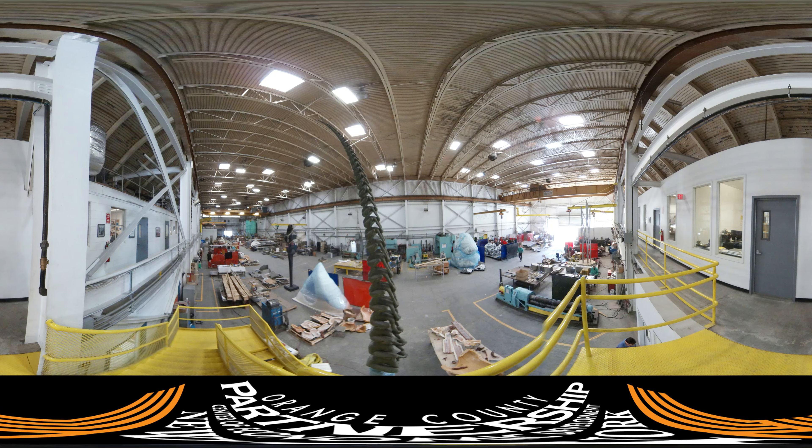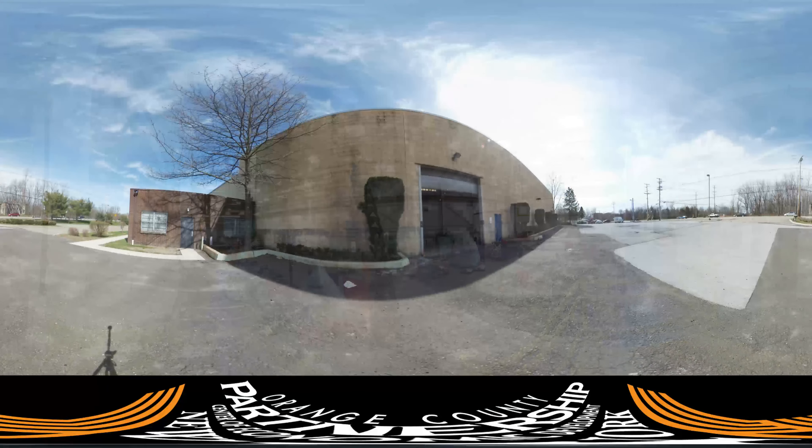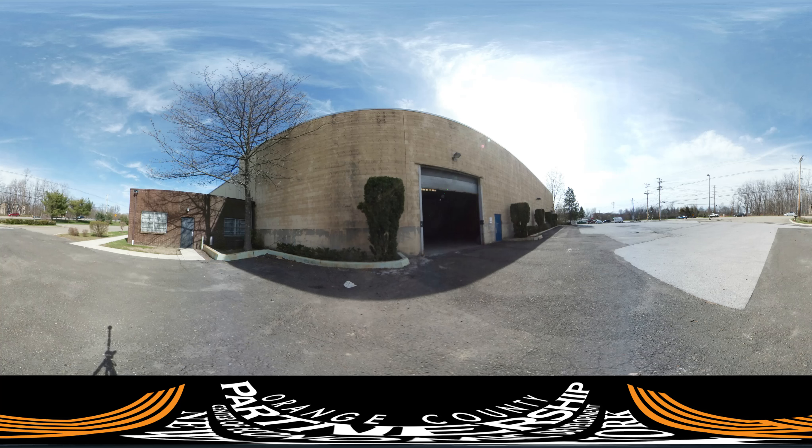There's a lot to see if you look around in this intriguing space. We've stepped outside again for a look at the side of the building along Route 17K. This 14-acre property has 50 parking spaces and room for expansion.